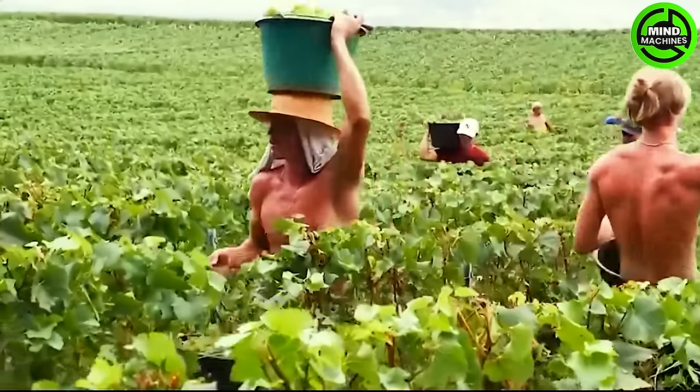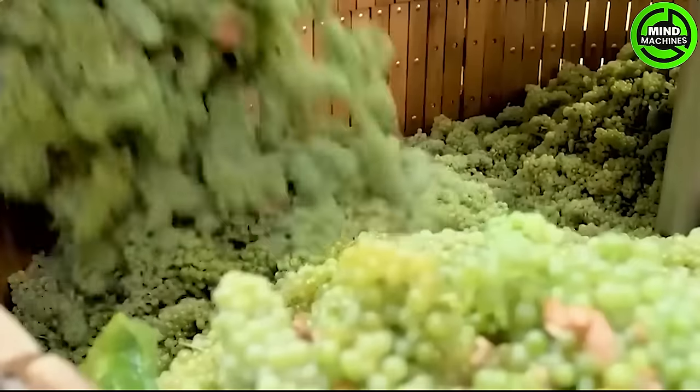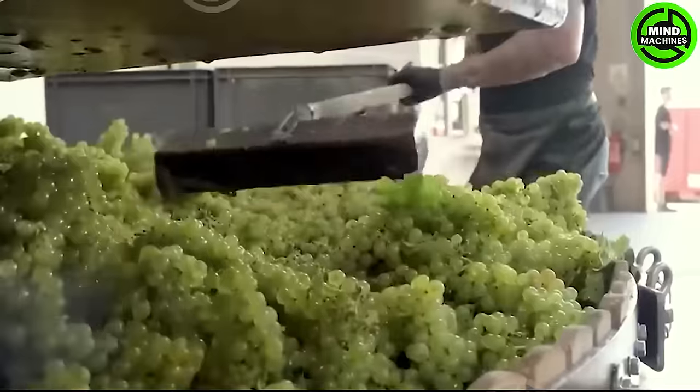Luscious grapes are picked to craft fine wines and juices, delivering the exquisite flavors bestowed upon humanity by nature.